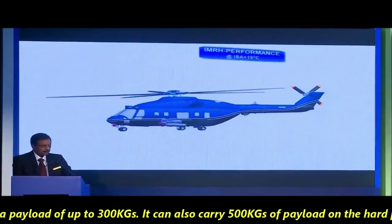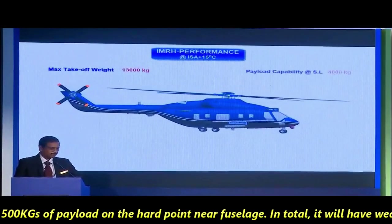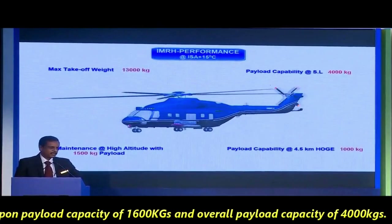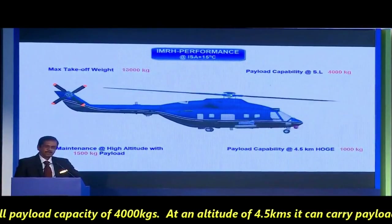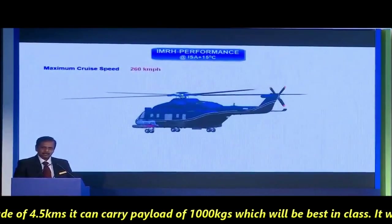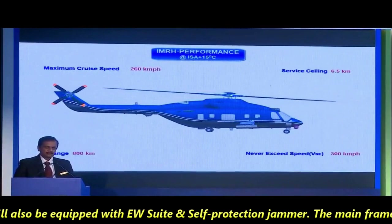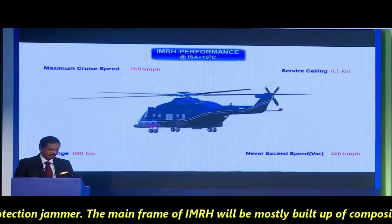It can also carry 500 kg of payload on the hardpoint near the fuselage. In total, it will have a weapon payload capacity of 1,600 kg and an overall payload capacity of 4,000 kg. At an altitude of 4.5 km, it can carry a payload of 1,000 kg, which will be best in its class. It will also be equipped with an electronic warfare suite and self-protection jammer.